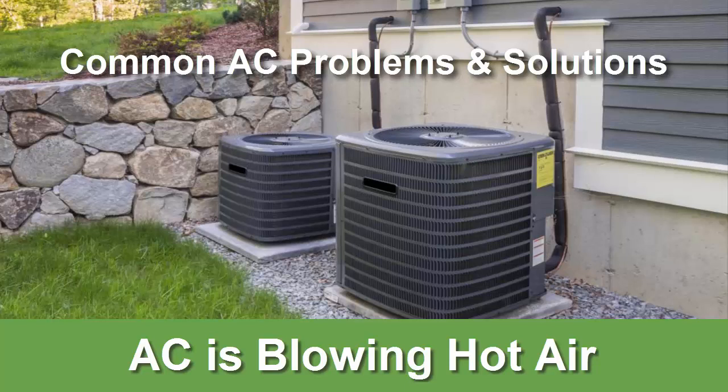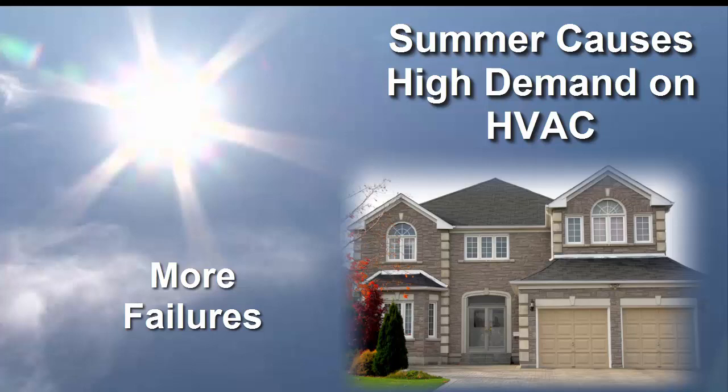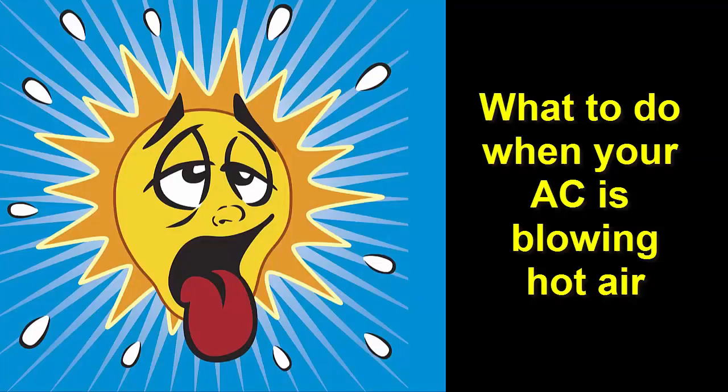Common AC problems and solutions. During the summer, when your air conditioner works harder and longer, it's more prone to failures. In this post, we'll look at what you can do if your AC is blowing hot air. If your AC is not cooling or is blowing hot air, here are some possible causes and solutions.